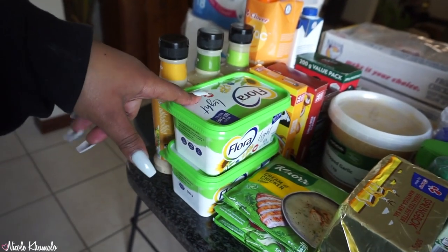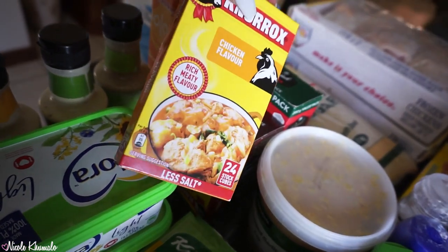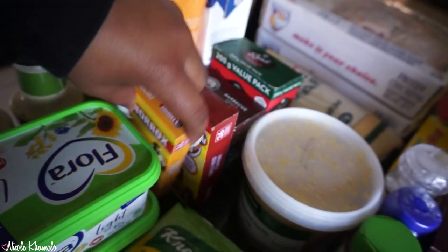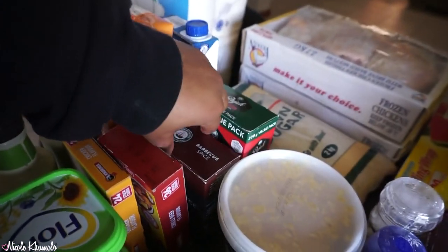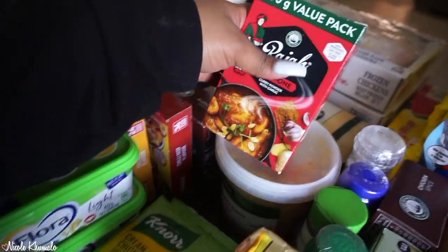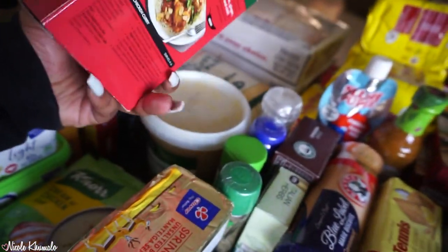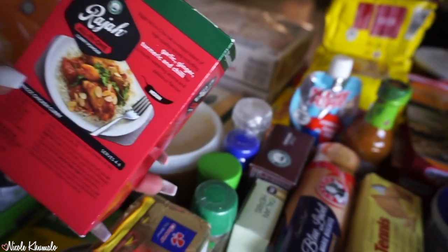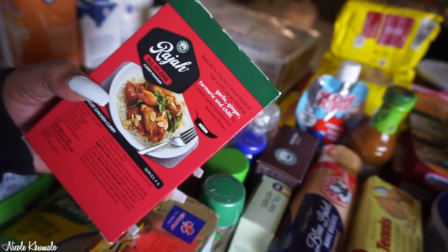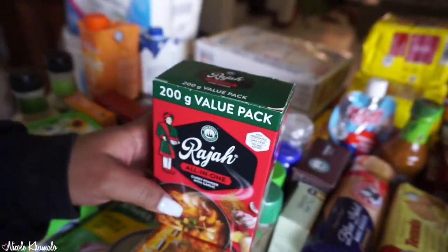We got two things of Flora Light butter, and then these stock cubes — chicken flavor and chili beef flavor. We got barbecue spice and this curry powder, which says it's with garlic. It's the first time we're getting this one — it says spices include garlic, ginger, turmeric, and chili. I'm a little nervous about the chili but I love garlic.